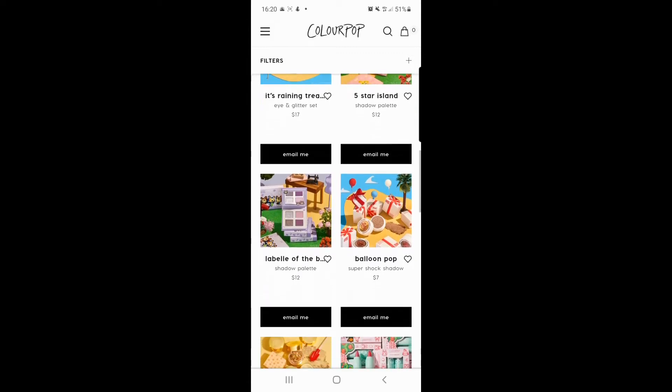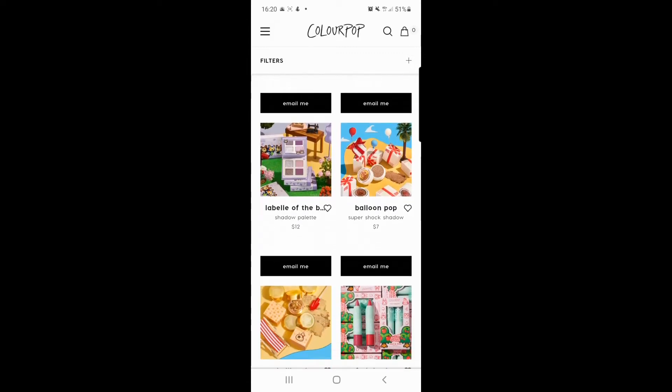Moving down, you've got the 'Labelle of the Ball' palette — probably one of my favourites. I don't really have many purple eyeshadows and I think I'd be really interested to try those out. I'm a fan of that one.